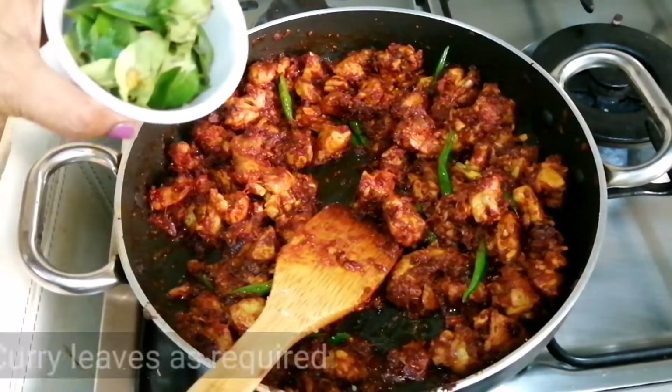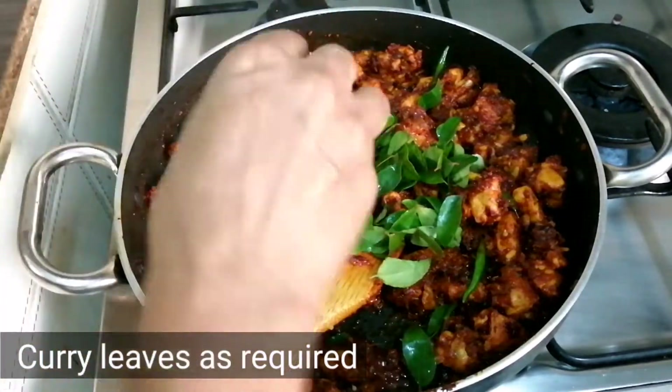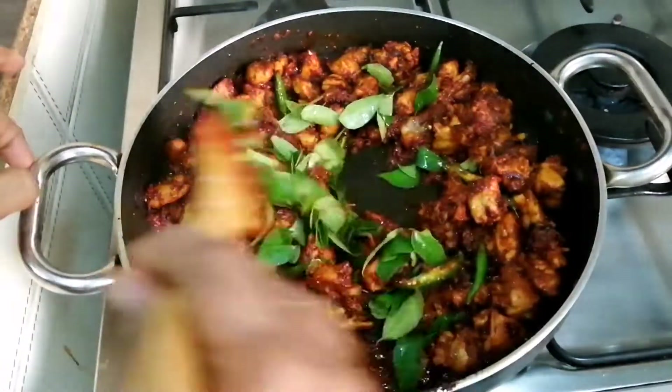I am going to make it very tasty. I will take a few minutes to finish the dish.